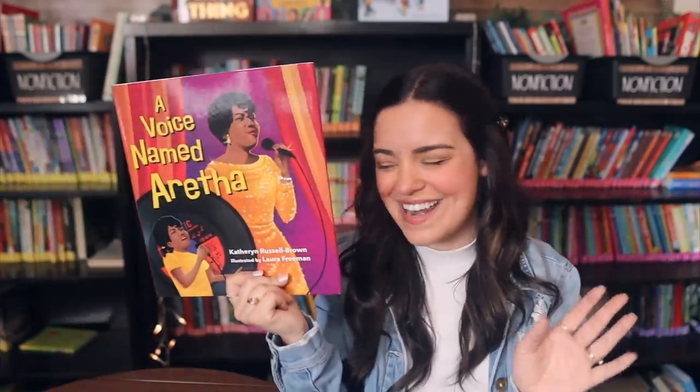Another Aretha book: A Voice Named Aretha — just absolutely beautiful. I love having a variety of biographies in my classroom library. It's very inspiring for students to learn about people who've made a difference in the world, and it's great for biography projects — being able to grab a couple books to read through versus finding everything on the internet. I think it's really special to pair a picture book like this with some information found online.